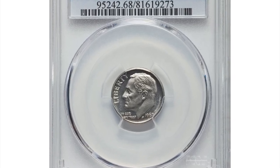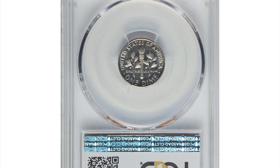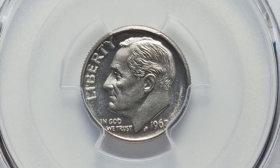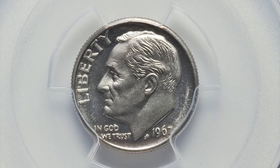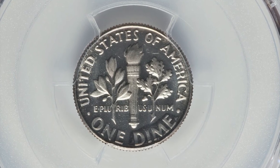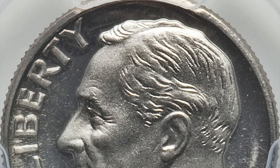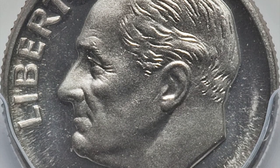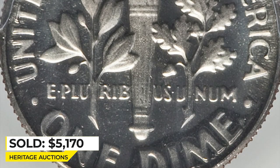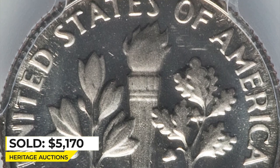This is a 1967 Roosevelt dime from a special mint set, a rarely seen dime in SP68 deep cameo condition. Although plentiful in the absolute sense, the 1967 special mint set dime is a rarity with deep cameo contrast. This high-end superb gem example showcases stark white-on-black contrast and a full strike. Neither side is toned and the preservation is outstanding. Sold for $5,170 at Heritage Auctions.